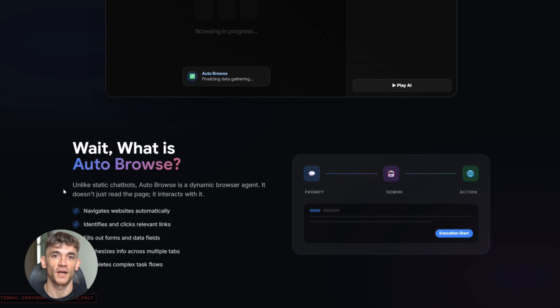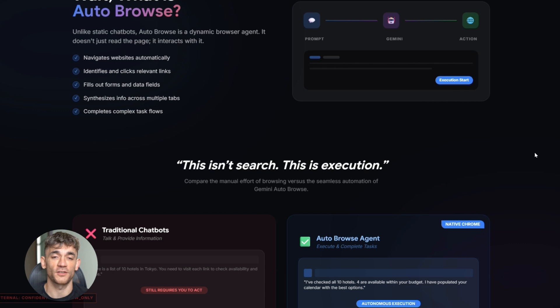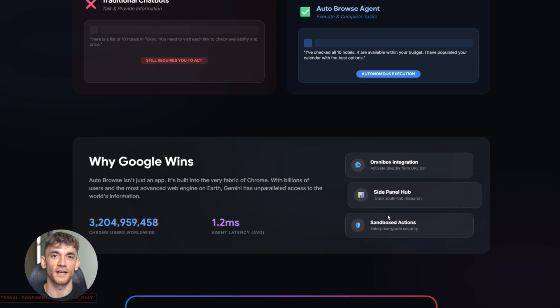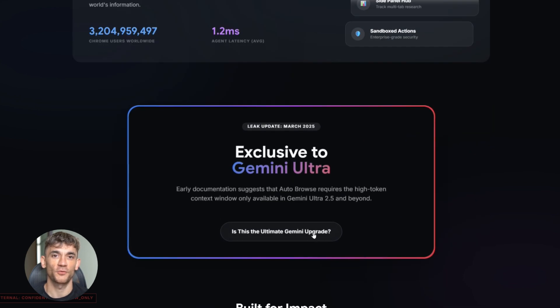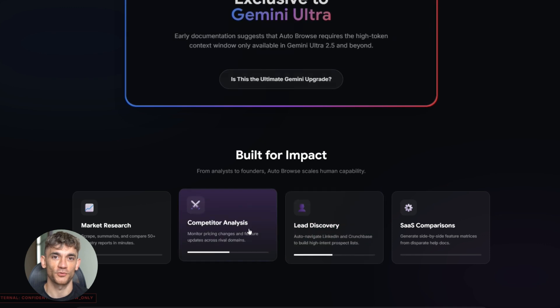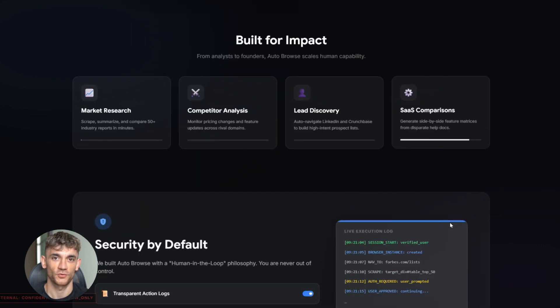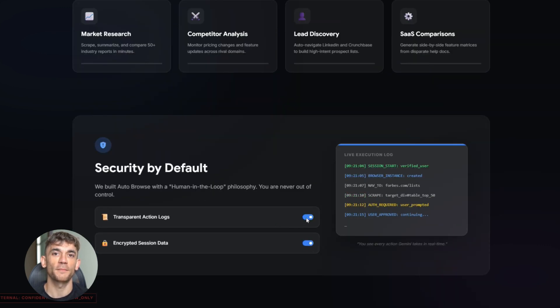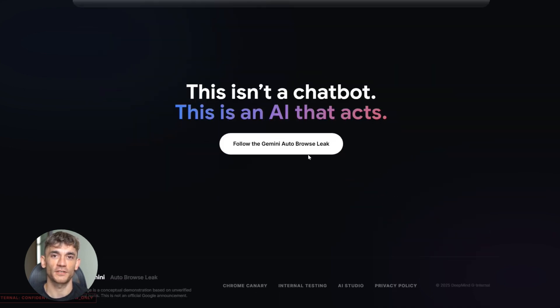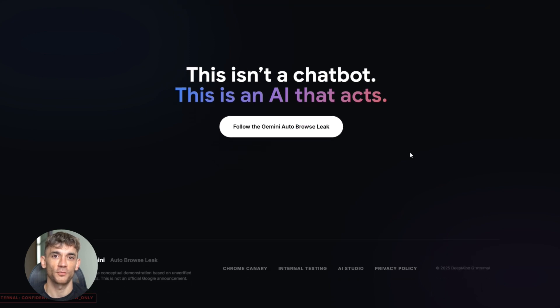So what exactly is Auto Browse based on the leak? Auto Browse is a new feature inside Google Gemini that lets the AI browse the web for you. It's not just searching — it's actually navigating websites, managing your tabs, and interacting with pages like a real person would. The leak shows there's a cursor icon in the Gemini tool section — that's the Auto Browse tool. Right now it's only in internal testing and betas, nobody has access to it yet, but insiders on Reddit have been posting about it and the code is there in Chrome Canary builds.